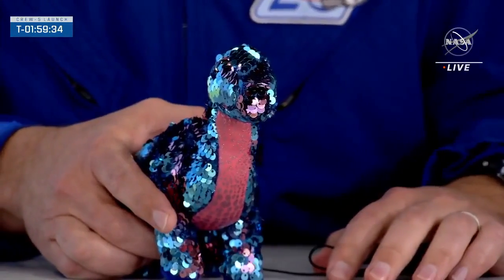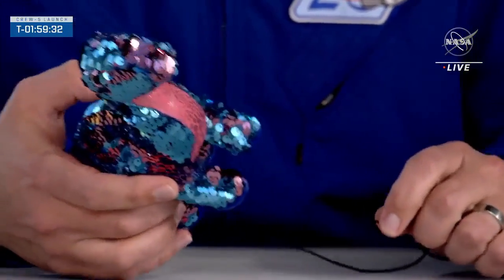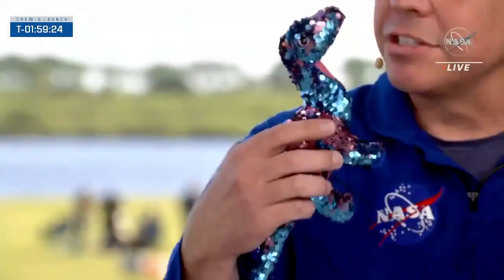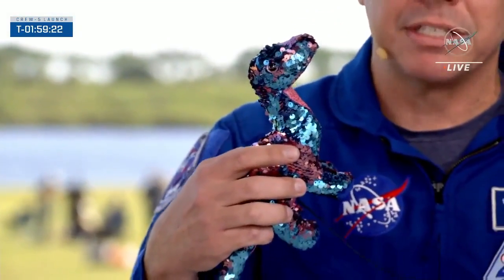Right here on set, Bob was kind enough to bring Tremor with him — the actual Tremor that floated around in his capsule and went up into space. It's still got the tether installed that they used to keep track of it so it didn't get lost on board the space station.